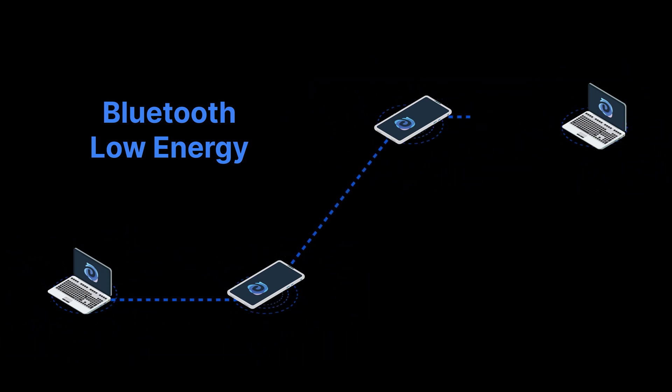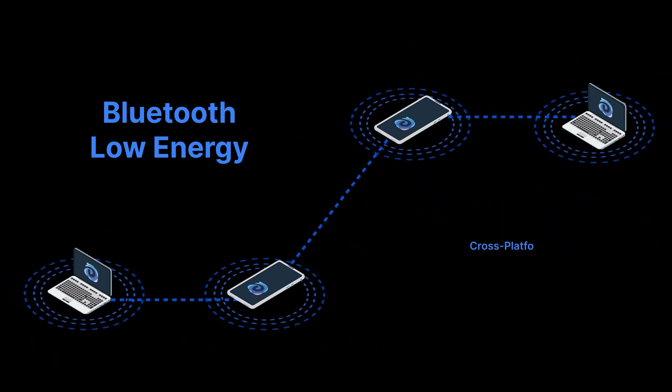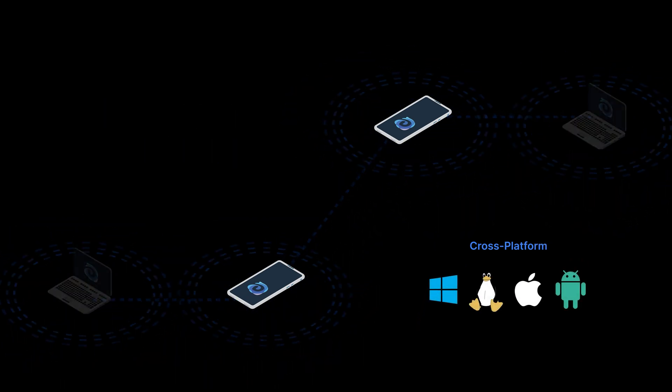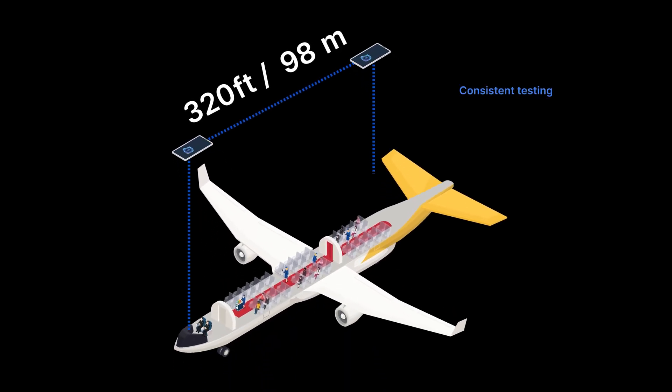Bluetooth Low Energy is the longest distance peer-to-peer transport. It works cross-platform on Windows, Linux, Mac, and Android. This extremely versatile transport can synchronize data at a whopping 130 meters or 425 feet, consistently testing strongly in the interior of this 90-foot 737, as well as much larger cabins.